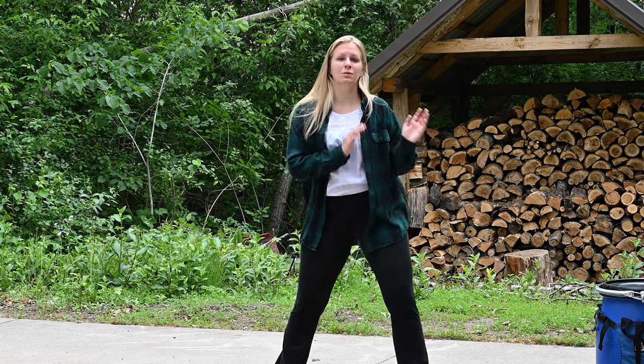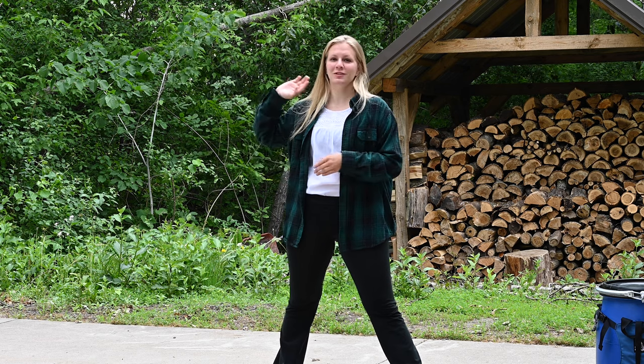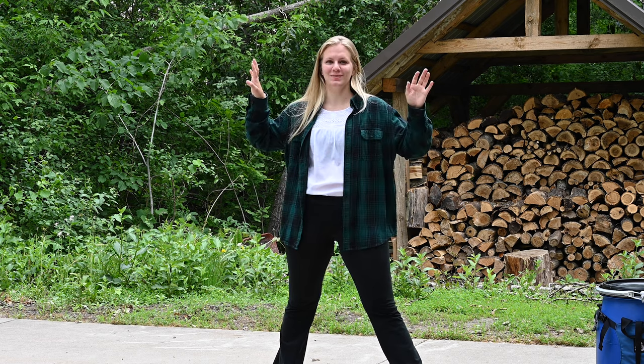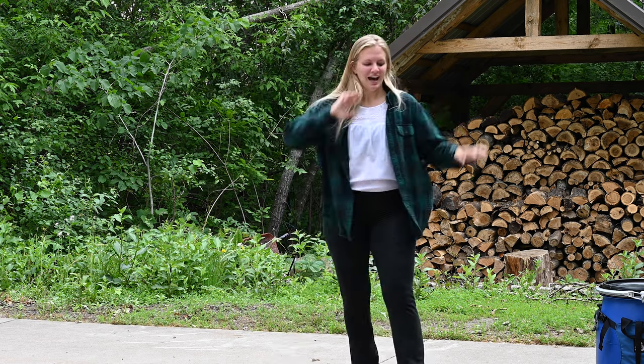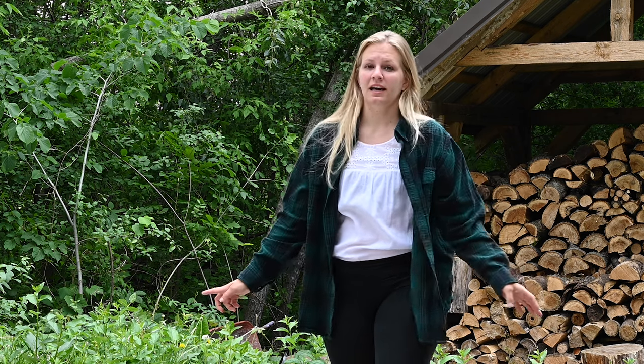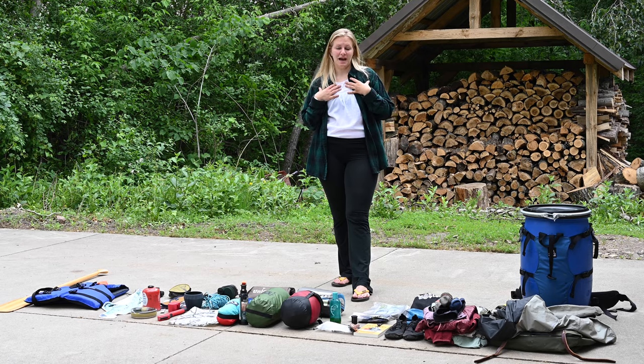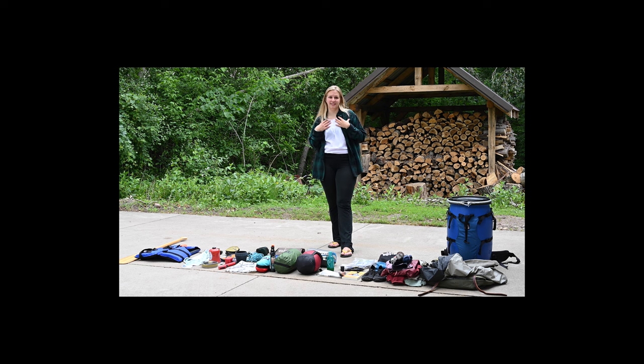So this video is going to be not just what I bring, but some anecdotes about some of the items as well. I'm going to start with this end and work my way to that end. At the end of the video I'll address some things I don't have laid out here and mention them, so if you're using this video to pack for a camping trip you can think about those too. This isn't comprehensive — it's just what I personally pack when I don't forget anything.